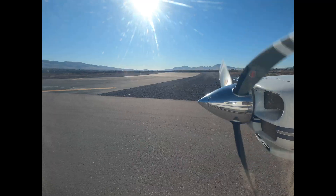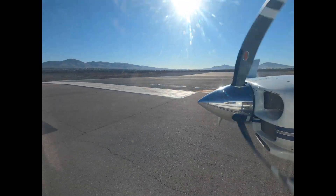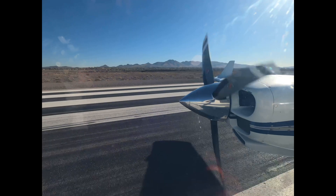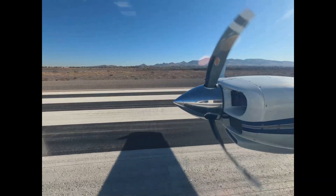Cirrus 5 Hotel Charlie, base turn approved, runway 3-5 right cleared, touch and go. 3-5 right. He called the Cirrus. I heard that too.